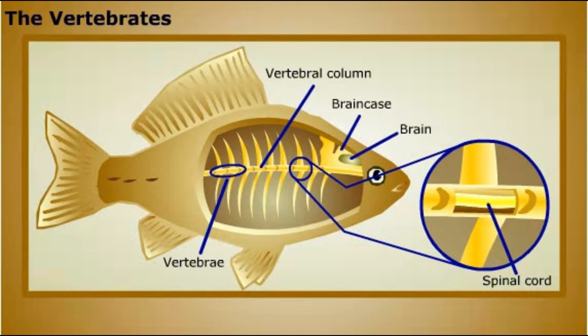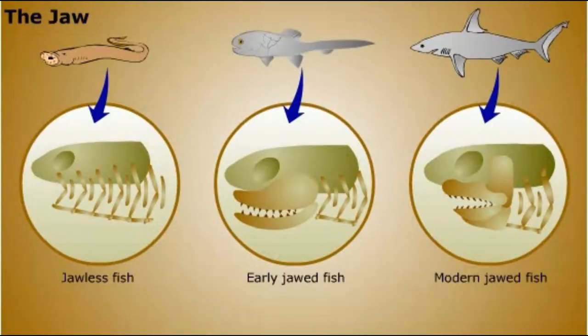The first vertebrates were aquatic creatures, and their fossils trace back to the Cambrian period. By the end of the Silurian period, vertebrates with jaws had appeared. The vertebrate jaw is hinged and works up and down — an important adaptation for feeding. The lamprey, a jawless fish with a sucker mouth, is an exception. The evolution of the jaw allowed vertebrates to dominate the seas, and soon after, vertebrates invaded the land.